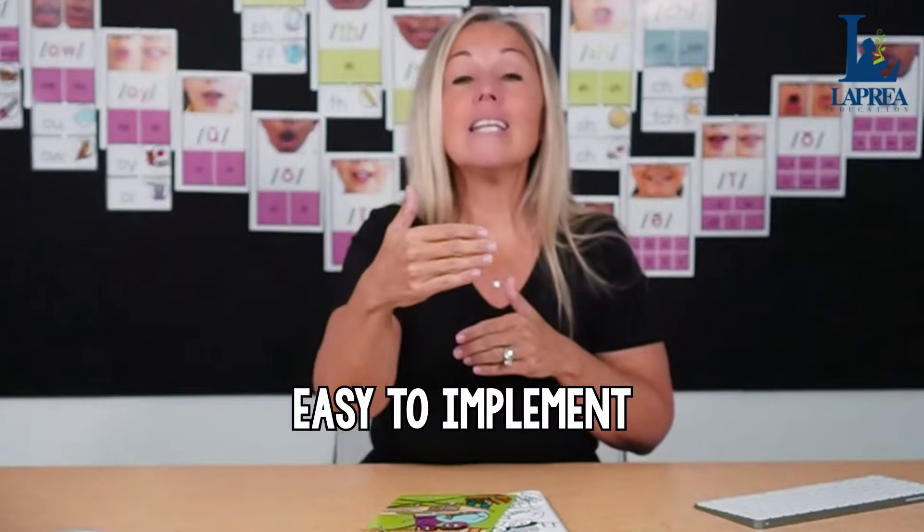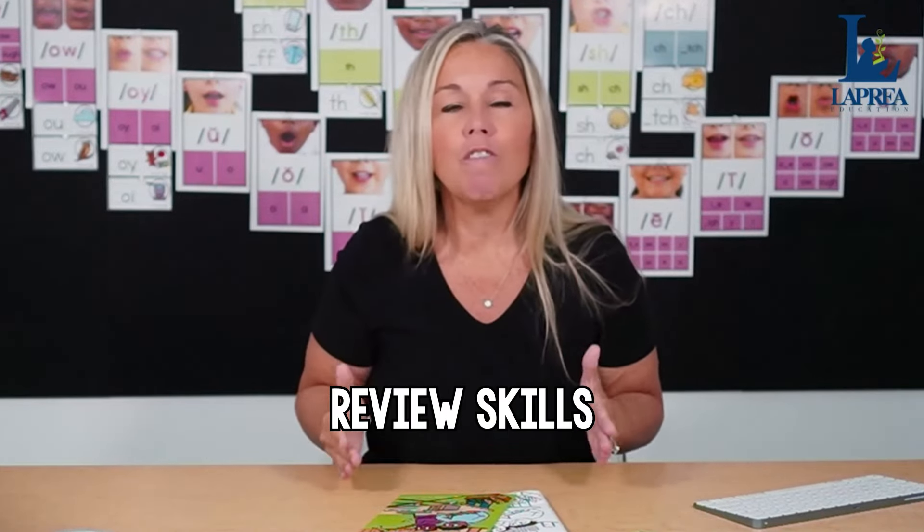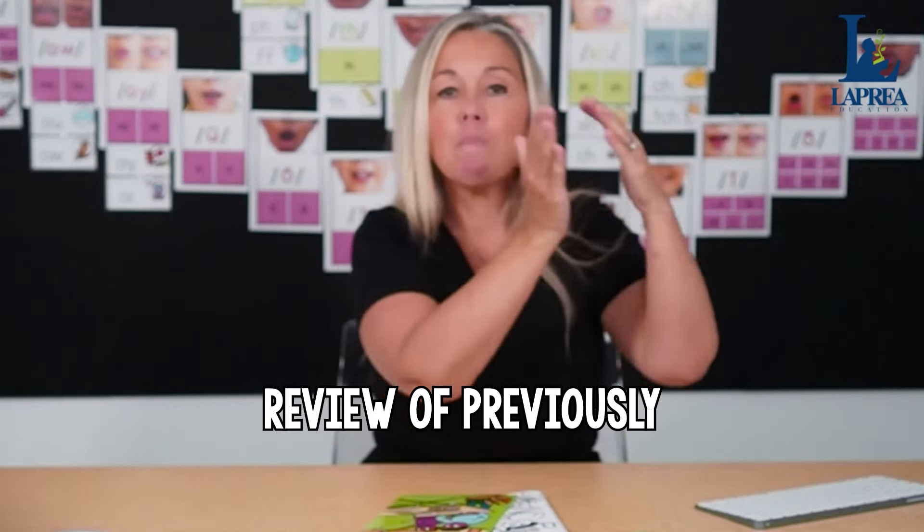It's important that students can easily understand what has to be accomplished in that center. Number three, they have to be easy to implement for you as a teacher every week — we do not want you preparing hours and hours to change out centers. My fourth point: they need to be review. You cannot give students an activity and expect them to do it independently with words they've never seen before. Whatever work they're doing in a literacy center must be review of previously taught skills.